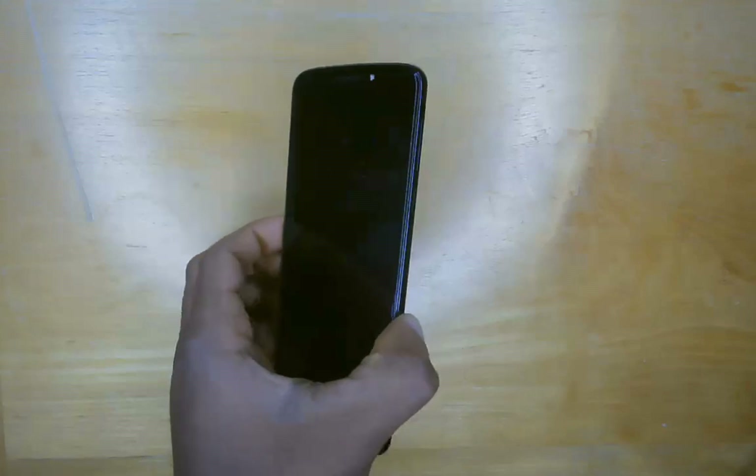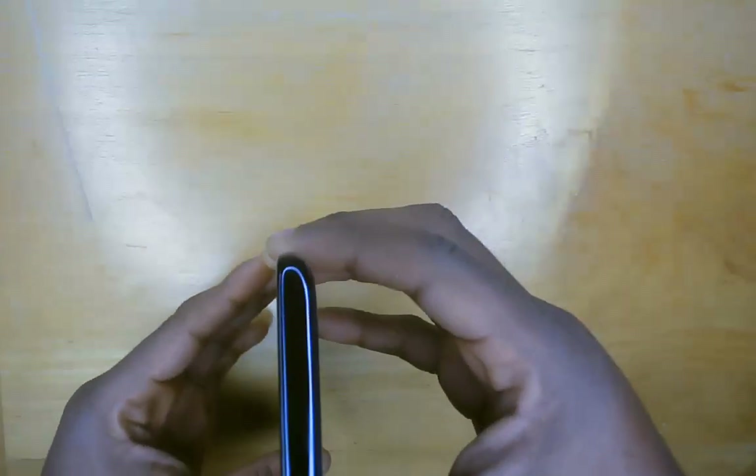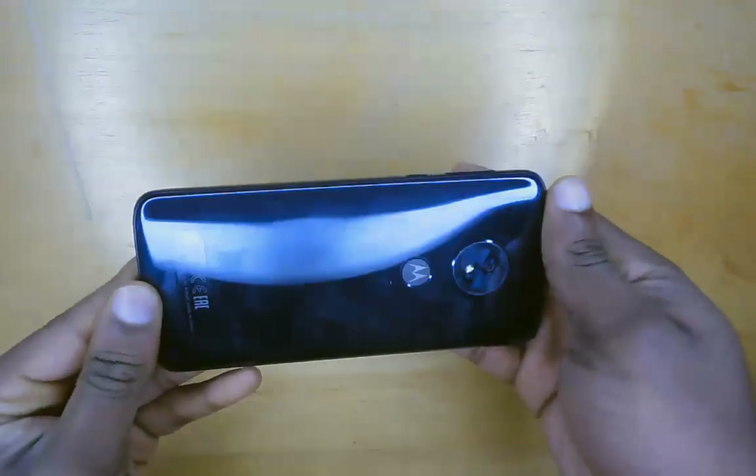When I saw the price of the Moto G6 Play, I wasn't expecting much, because I had been burned so many times by low budget smartphones. However, I was intrigued to find out how much Motorola squeezed out of this budget smartphone.